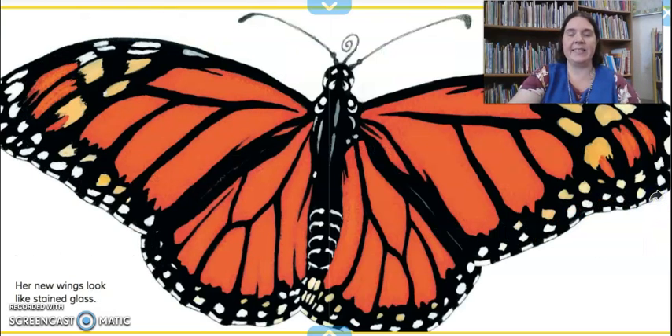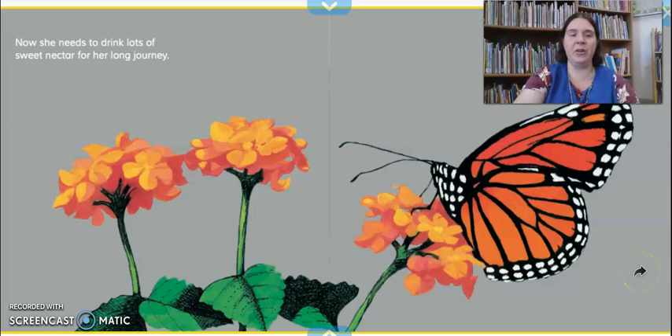Her new wings look like stained glass — stained glass is like a window that has lots of beautiful colors. You can see she has very pretty colors on her wings. Now she needs to drink lots of sweet nectar for her long journey. Butterflies drink nectar out of flowers using their long proboscis, which is like a straw near their mouth. They're able to suck up the nectar just like you drink juice out of a cup with a straw. They drink that nectar to get nice and strong for their journey, just like bees drink nectar from flowers.